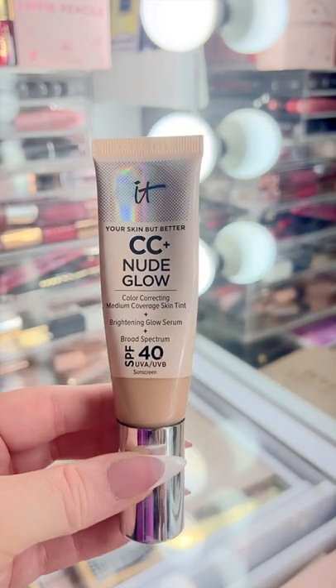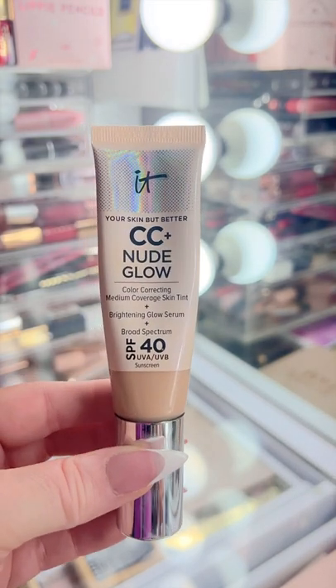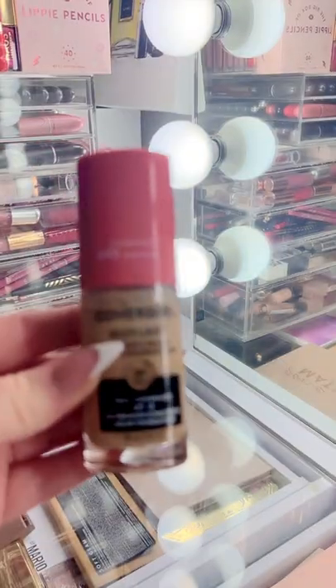Everyone talks about the It Cosmetics CC Cream, but honestly the new CC Plus Nude Glow is my absolute favorite. This is the best — better than the original. So good.